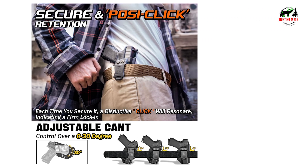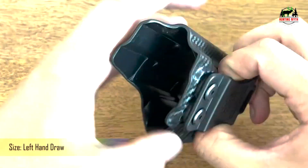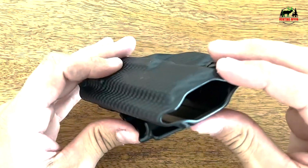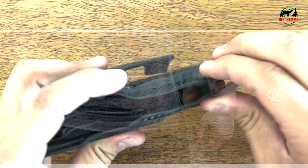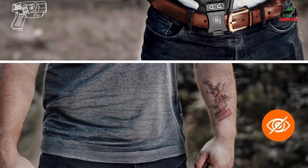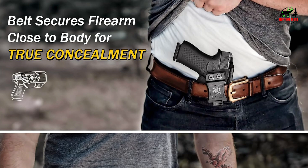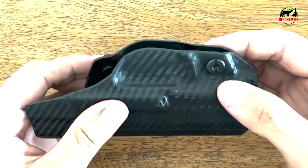Robust material, precision crafted — crafted from 0.08 Kydex using custom CAD-designed aluminum molds. Comes with a sweat guard, fiber-reinforced paddle, and tough black oxide hardware. The holster ensures waterproof protection, washability, and a sweat guard for your sidearm's pristine condition, all while guaranteeing no wear and no jitter.